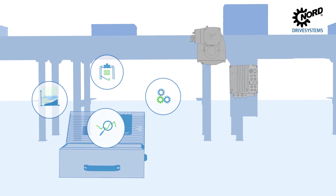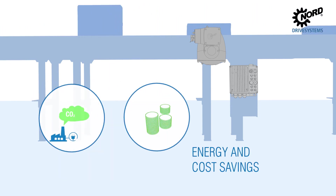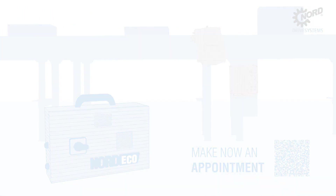This makes it possible to reduce energy consumption and CO2 emissions and to cut costs significantly. Arrange an appointment and expand your service and maintenance agreement to include a Nord Eco measurement.